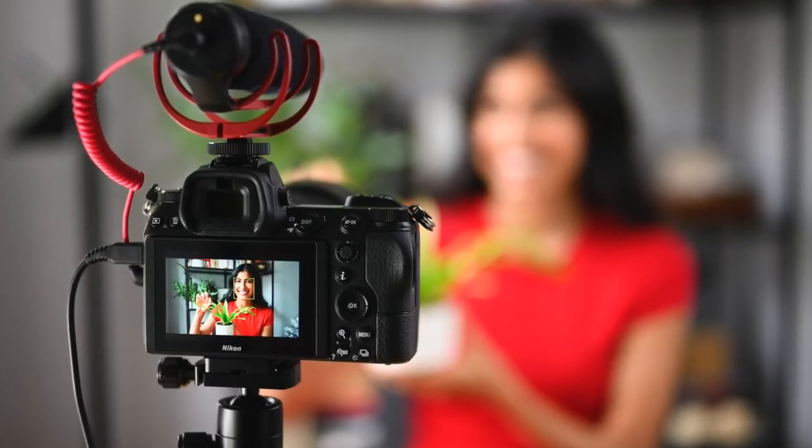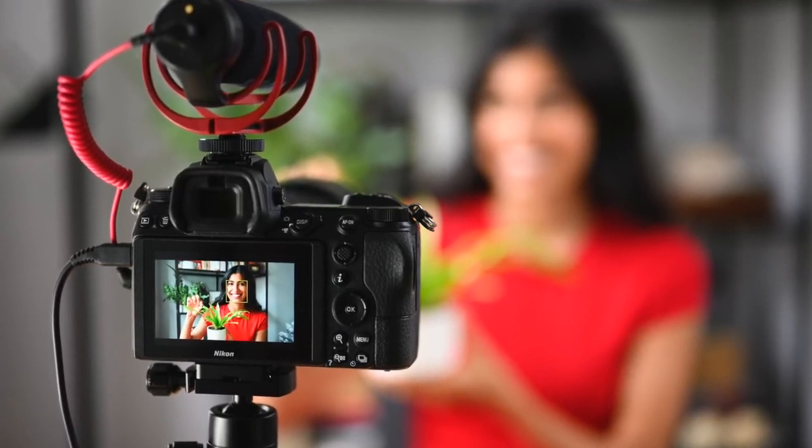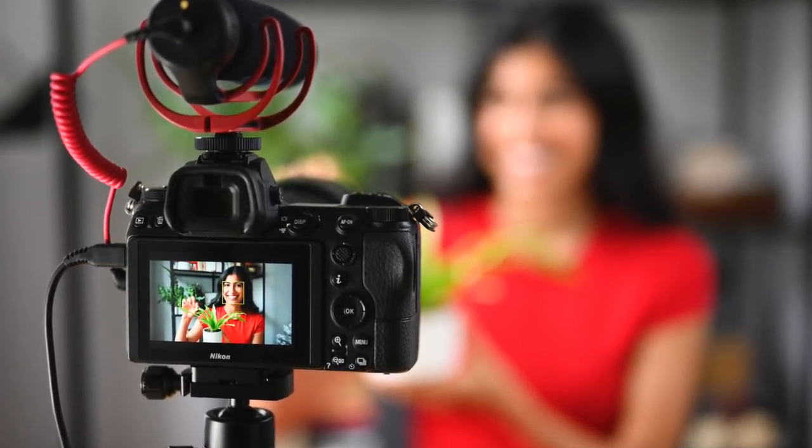Like the Z5, live streaming from your Z6 II can be done with a simple USB-C cable without requiring complex setups. The USB-C cable will both power the camera and allow a video feed when using the Nikon webcam utility.